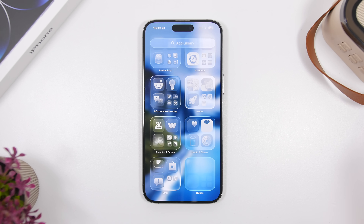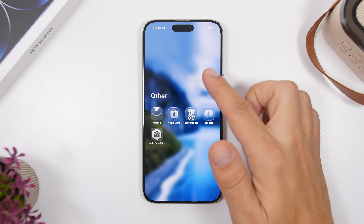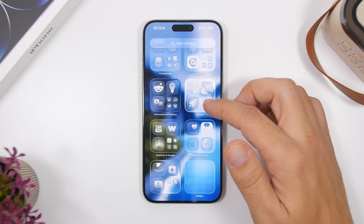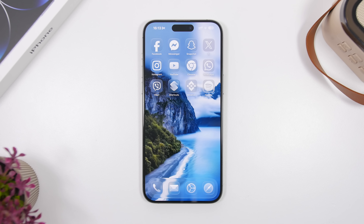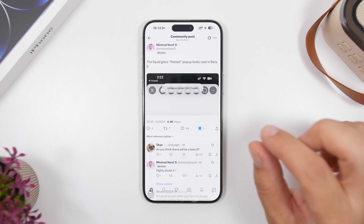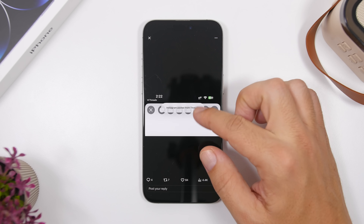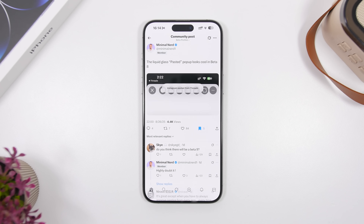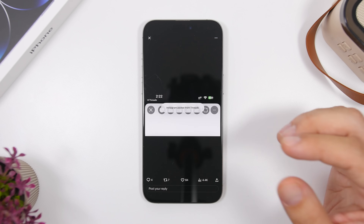The animations on the App Library are also notable. When you open a folder lower on the screen it has a different animation than one higher up or in the middle — very smooth, just like all the other animations on iOS 26. Also really cool is the paste-from-another-app pop-up, which looks great with the liquid glass design. Credit to 'minimal nerd' on X, who's doing a great job covering all the small changes in iOS 26.